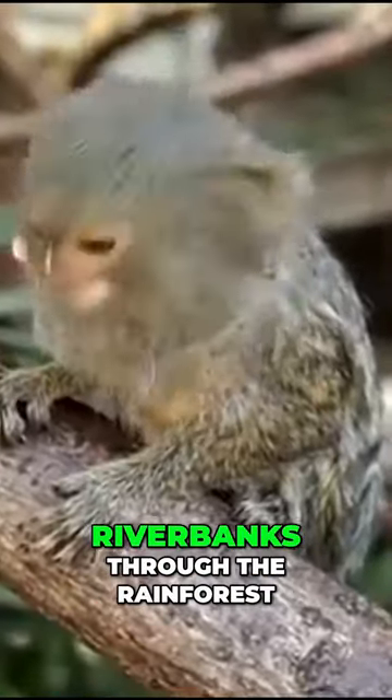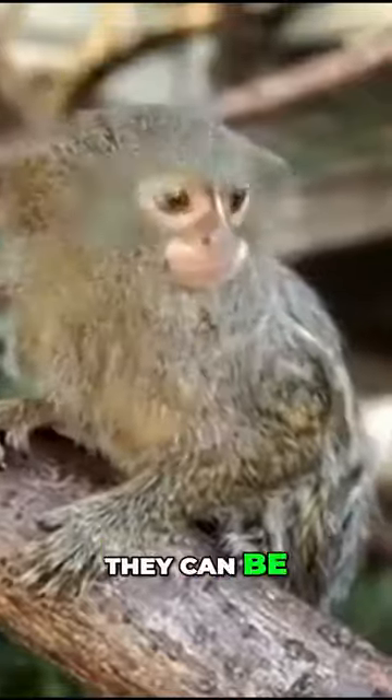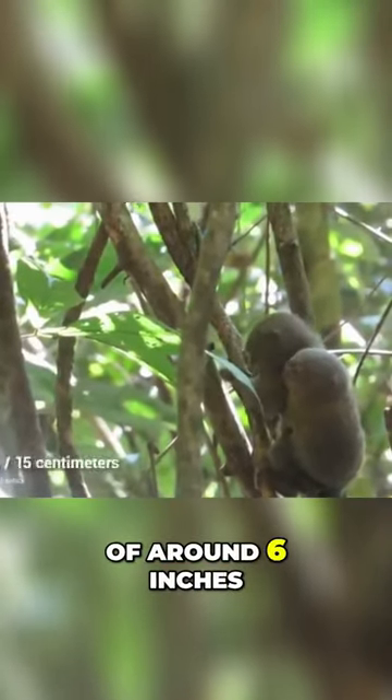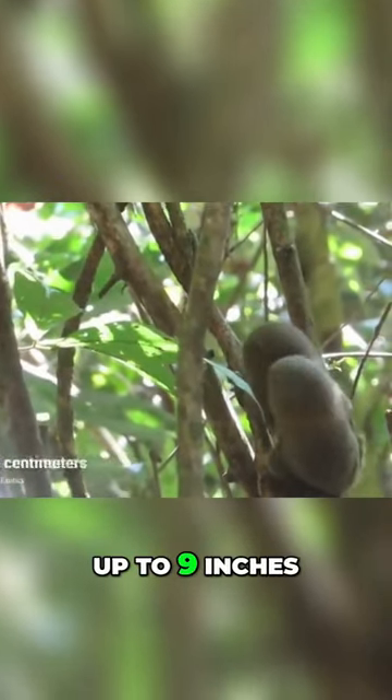Often found in trees lining riverbanks through the rainforest, they can be incredibly difficult to spot because their bodies only grow to the size of around 6 inches, with a tail that itself can be up to 9 inches.